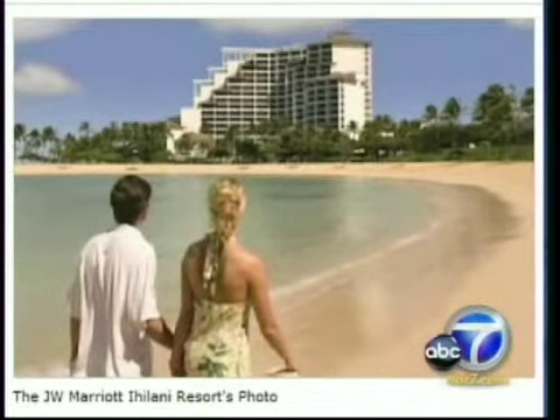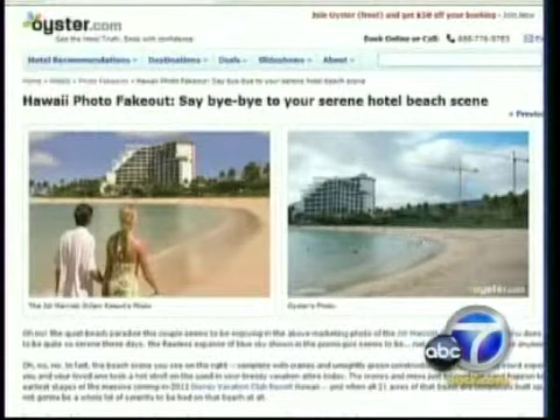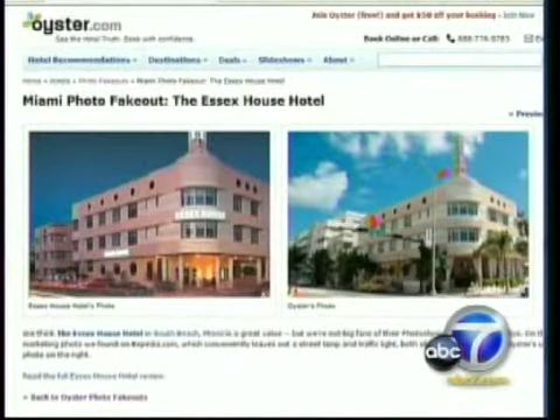A Hawaii resort posted a picture of paradise — a couple walking along a tranquil beach. The Oyster reviewers snapped a shot of the beach from the same angle, but this time showing giant cranes and construction fencing for a new resort. This buffet from a Caribbean resort was more sparse and a lot less appealing when the Oyster reviewers showed up, and a traffic light magically disappeared outside a hotel on Miami's South Beach.